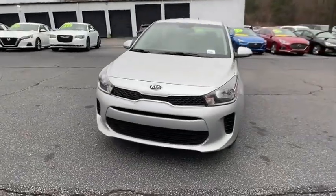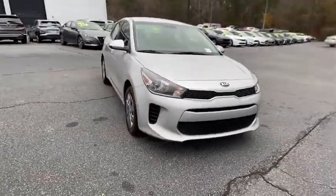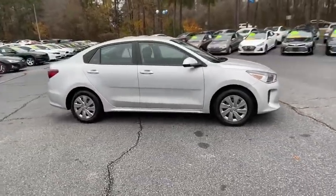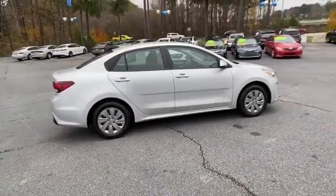Come test drive the 2019 Kia Rio. The Rio delivers sprightly performance, great fuel economy, and agile handling, all in a stylish package.